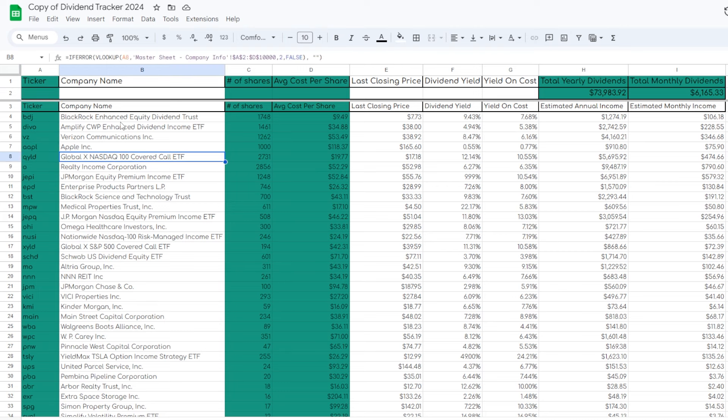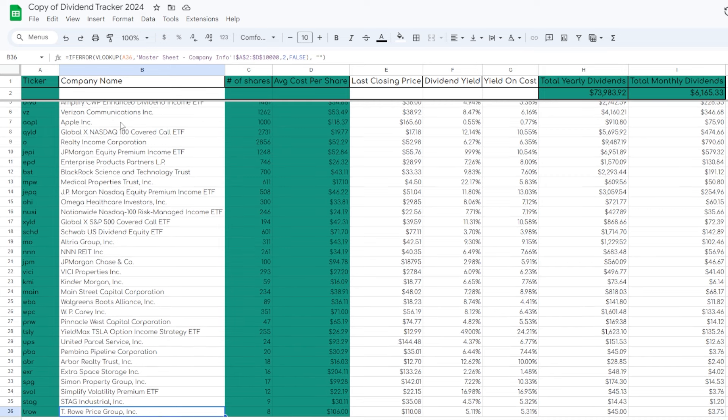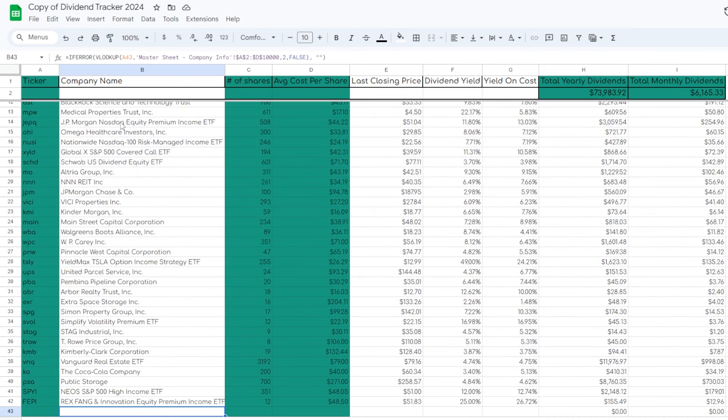This right here is my seven-figure dividend growth portfolio that I started building late 2017, early 2018. Over the past around seven years, I've been using basically every single dollar that I earned through active income and investing my hard-earned money in different dividend-paying stocks and ETFs across the markets.